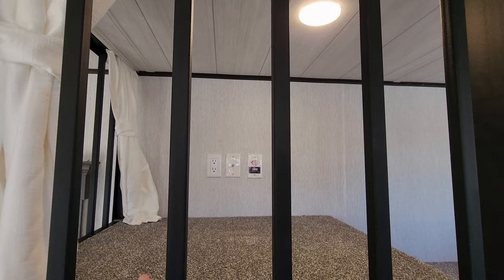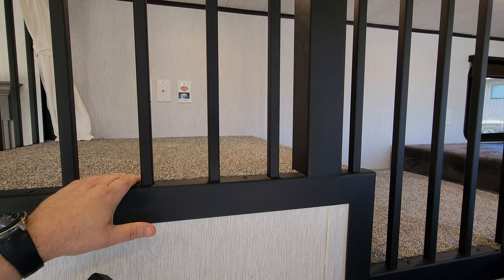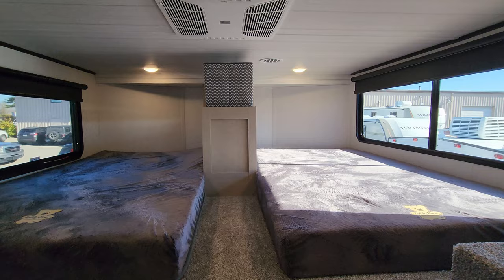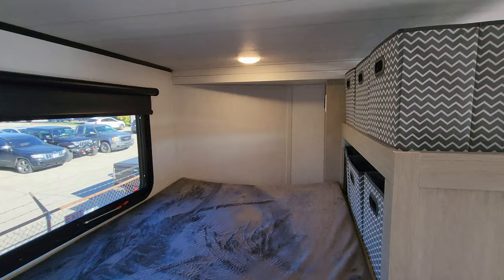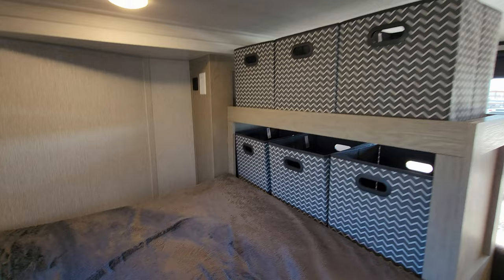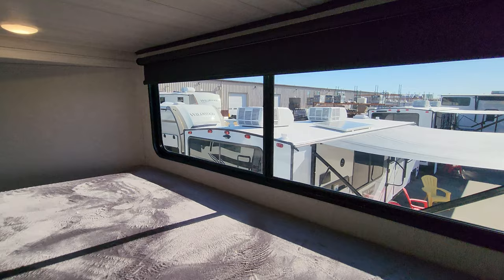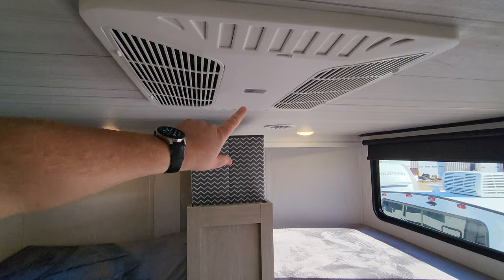Up here there are some TV hookups over there. Now one thing that did change as well — we lost the third bunk mattress that was here because they had to raise the height for that half bath that everybody wanted. So technically you do lose a bunk, but you still have quite a bit of storage space up here. The windows up here all open. There's an electric outlet back there, USB charger ports, some little cubbies, another electric outlet and light switch over there, and one of the Coleman ducted ACs right here.